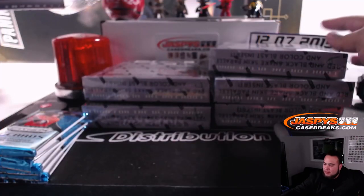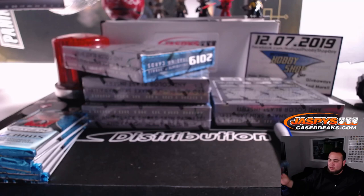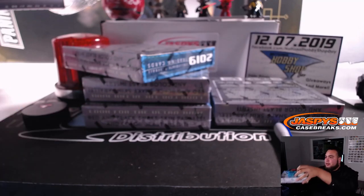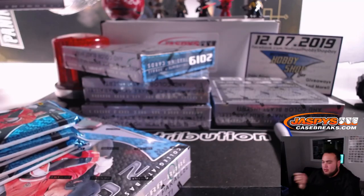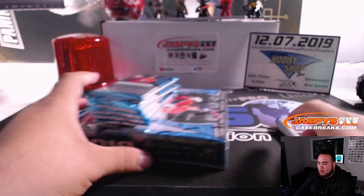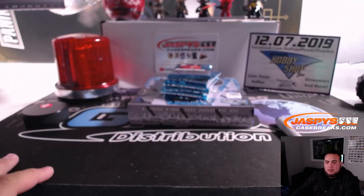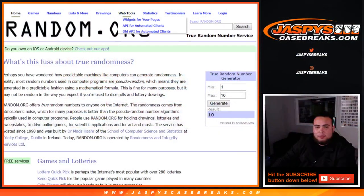Awesome, there you go. So these are the boxes right here that we're going to use for this break. These other boxes — 4, 6, 8, and 16 — we'll use them for future breaks with a left or right dice roller. Now let's randomize those customer names and the entries and see what you match up with. Let's roll the dice.